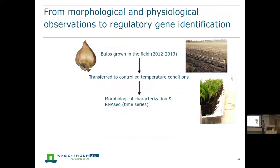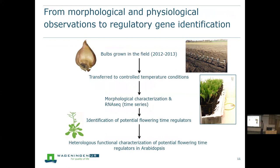The bulbs were grown in the fields, transferred to controlled temperature conditions, and we did a morphological characterization. Based on that, we decided to do an RNA-seq genome-wide, to see which genes get activated or repressed by heat but not by cold temperature — those are then potentially involved in floral induction. For isolated candidates, we couldn't easily confirm function in tulip since it's difficult to transform, so we took the tulip genes and did a functional characterization heterologously in Arabidopsis.